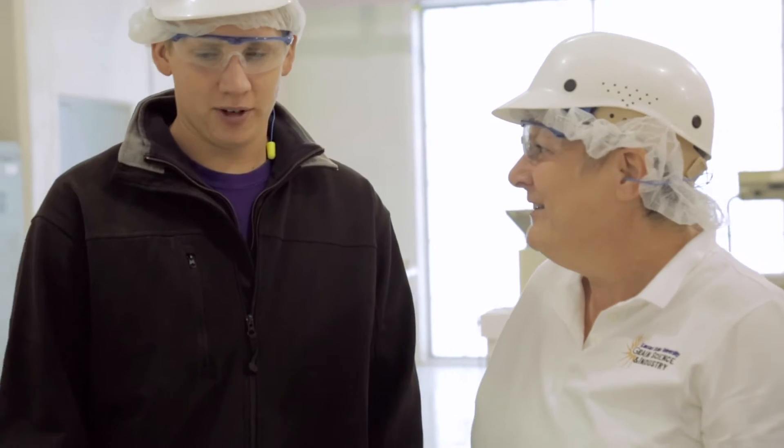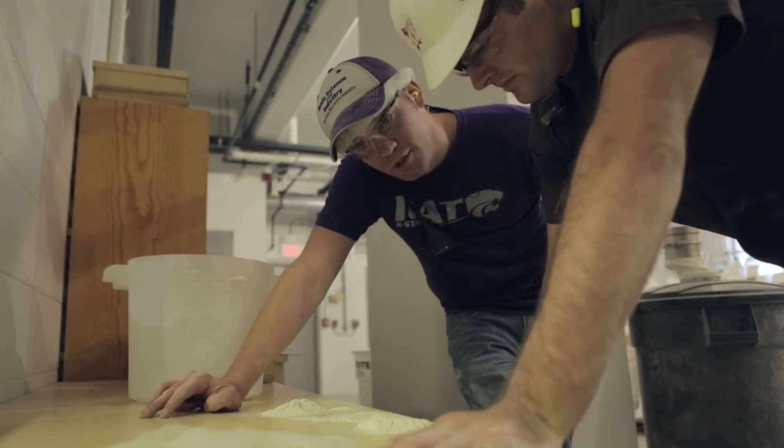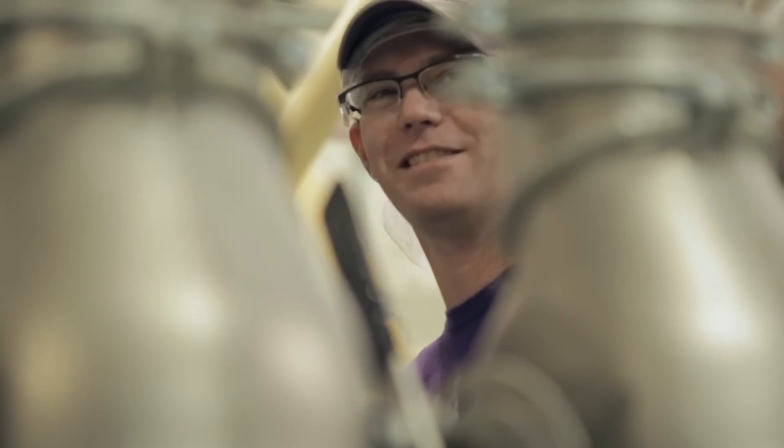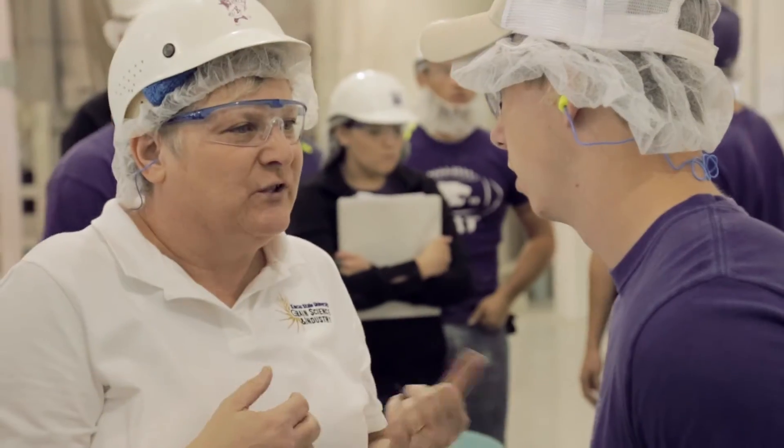A lot of faculty having prior experience with the milling science industry makes it very easy to work with them, because they have the experience and you can just kind of take their word and trust in them that they're going to lead you to a successful path.